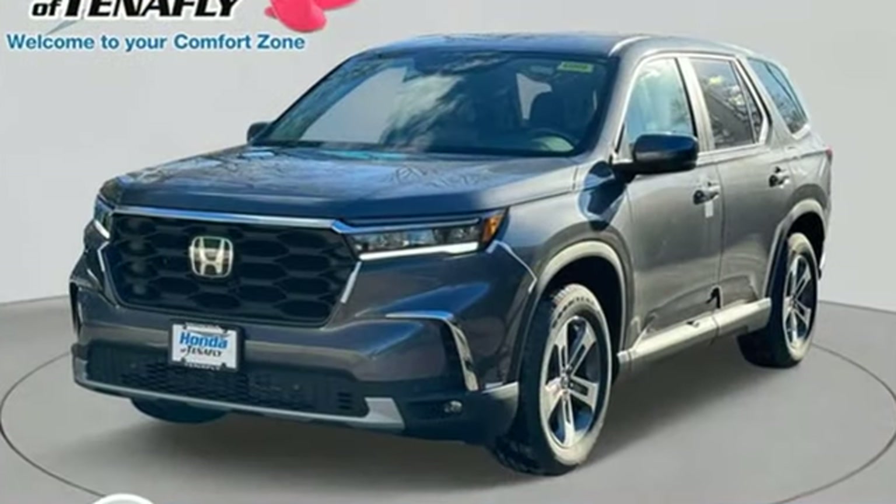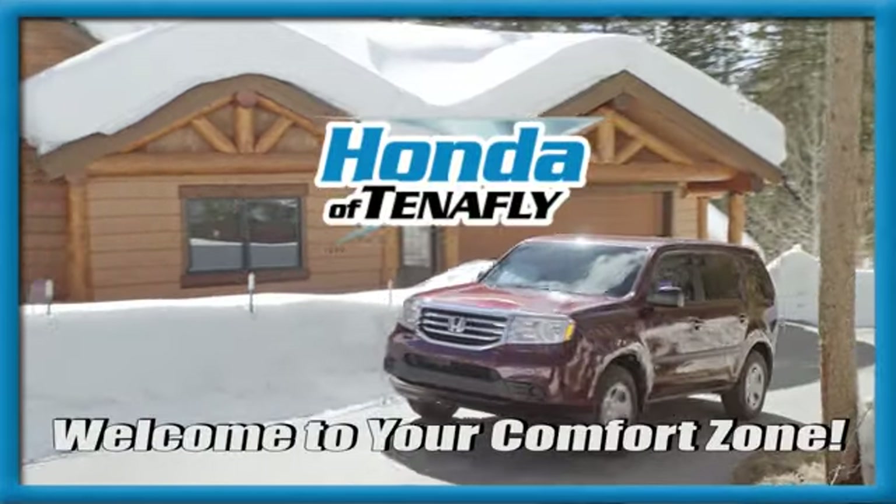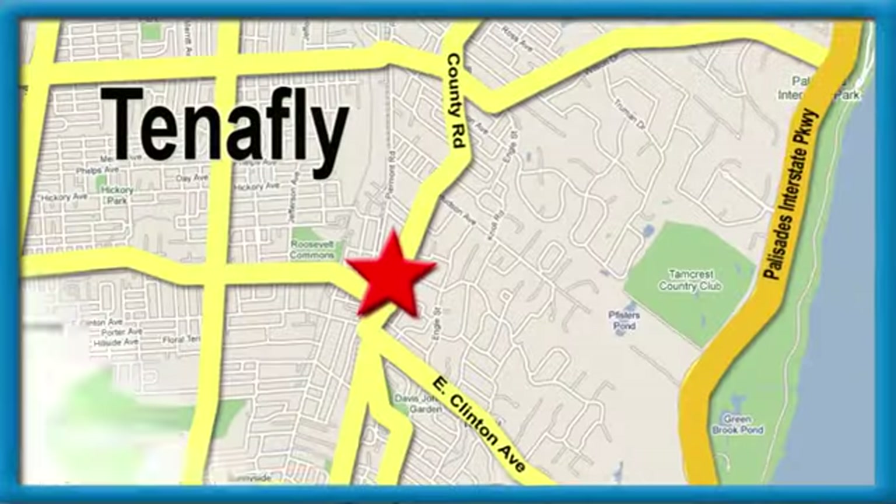It's a Honda, so longevity comes standard. Take it for a test drive today. Welcome to your comfort zone. Honda of Tenafly.